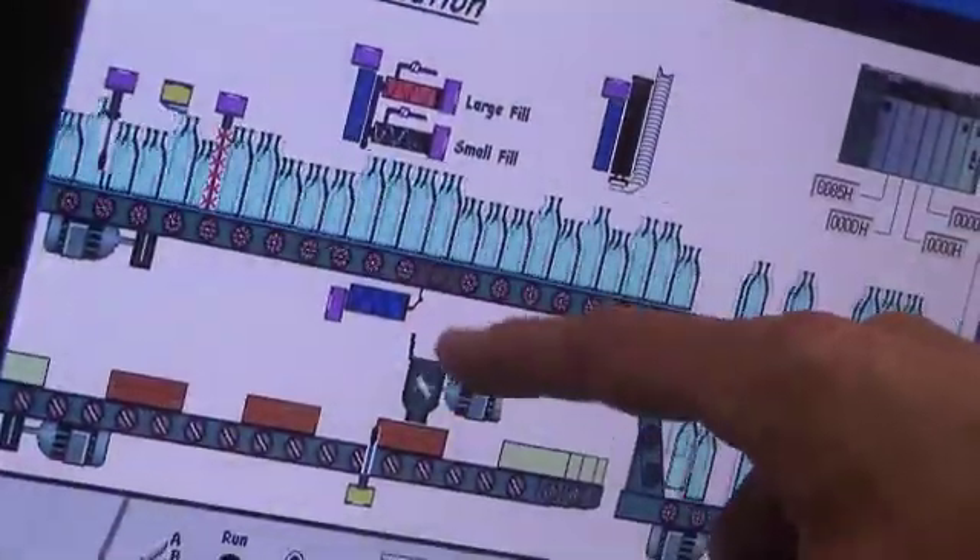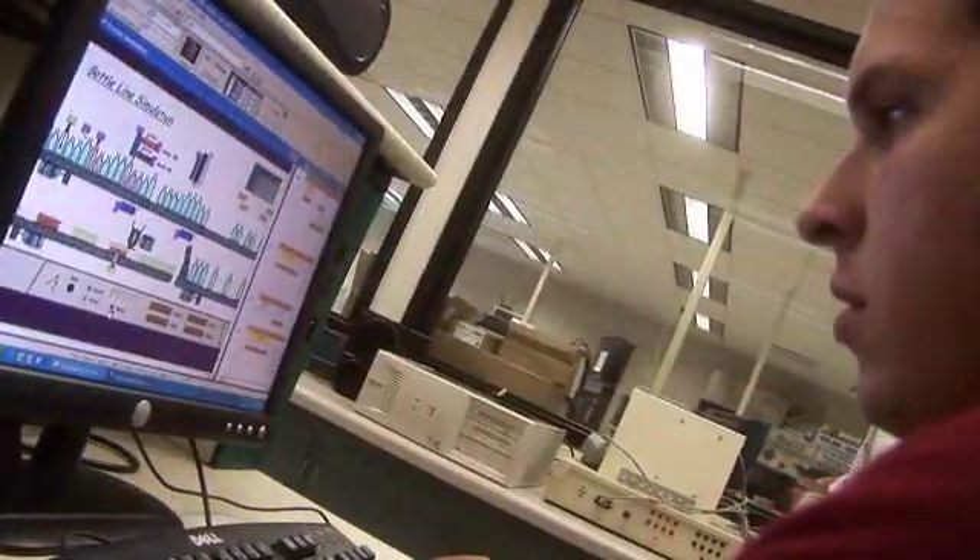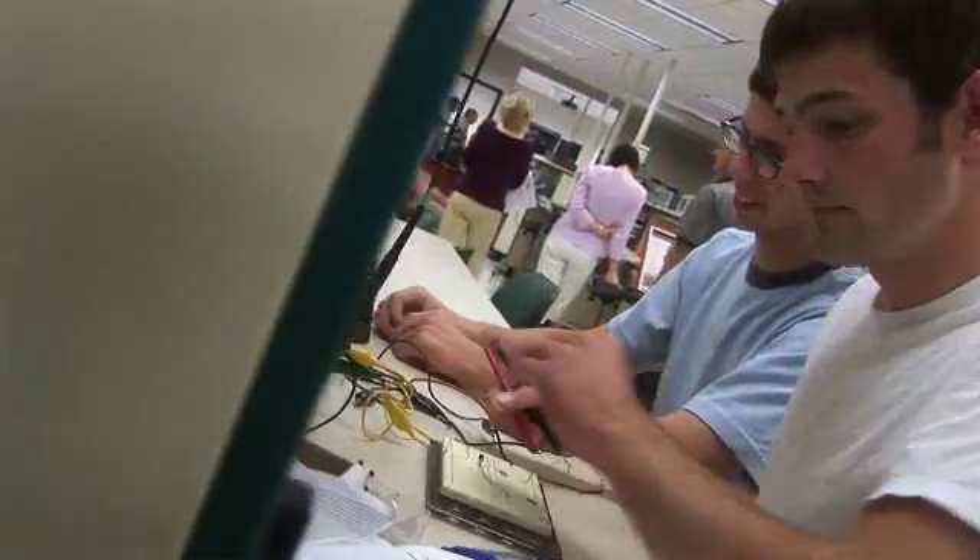I'm looking at a maintenance position. I've already been talking to an employer about this — they're looking for me as soon as I get out of school. There's plenty of jobs out there.